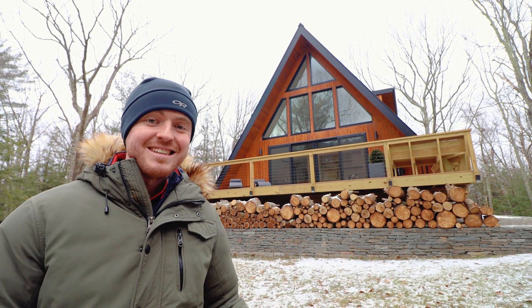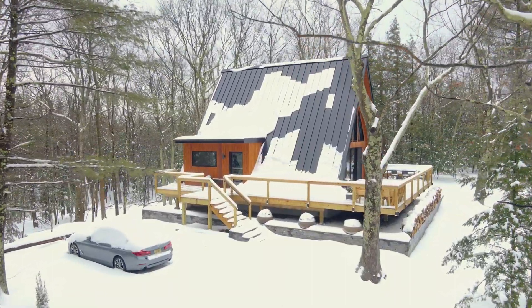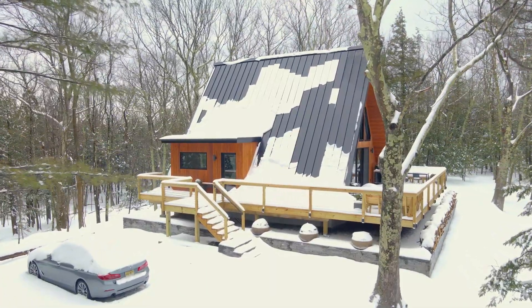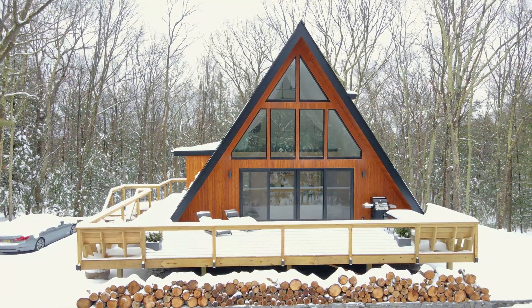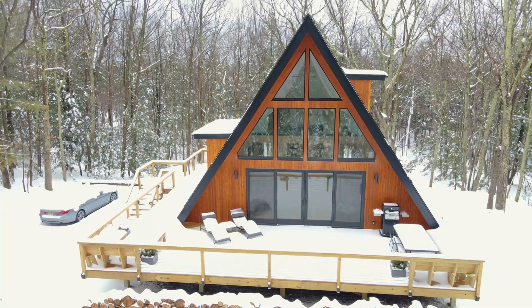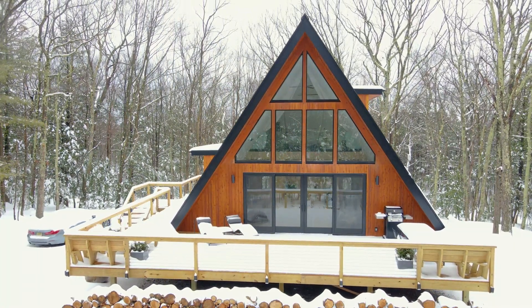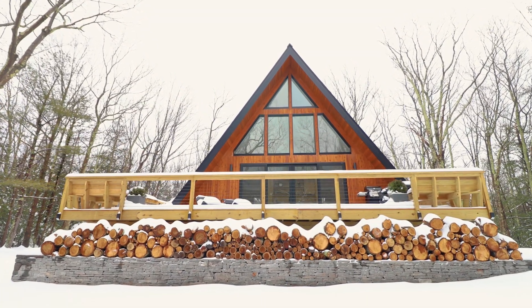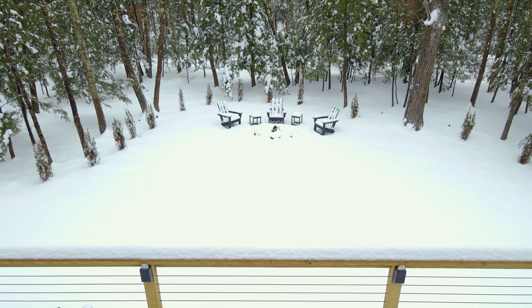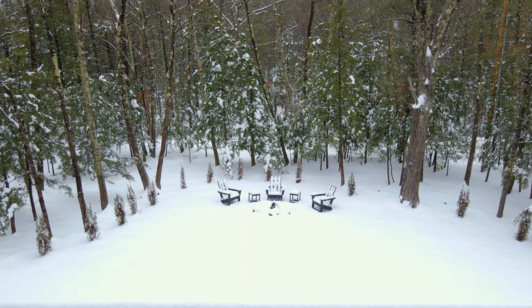Let's go and start the tour of this gorgeous A-frame up here in the Catskills. The owner has dubbed this gorgeous A-frame the Charlie House — it is truly a showstopper. Just look at this gigantic A, one of the biggest A-frames I have ever seen, and it comes in at about 1,000 square feet total. You'll also notice the stonework and the firewood underneath the deck. The cabin sits on a nice parcel of land with plenty of trees in front for some added privacy.